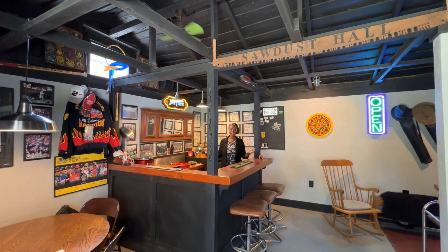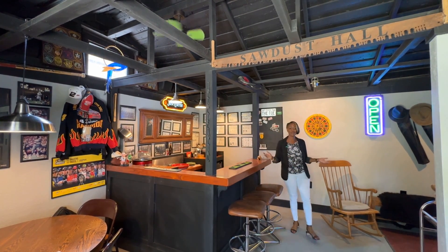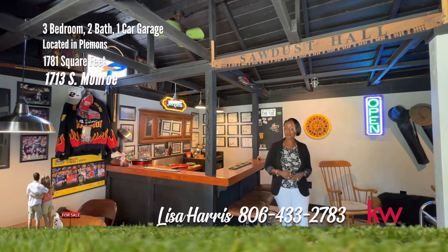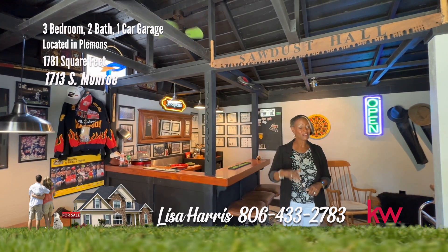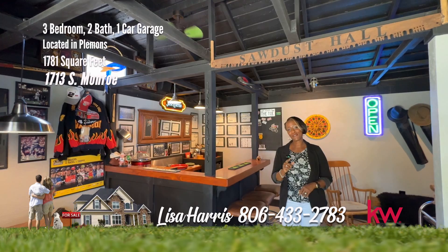Check out this man cave. Make your appointment for this must-see home on Monroe. For your personal tour, call me Lisa Harris, 806-433-2783.